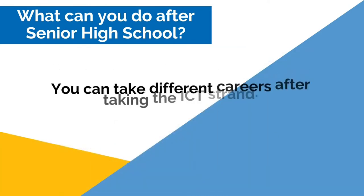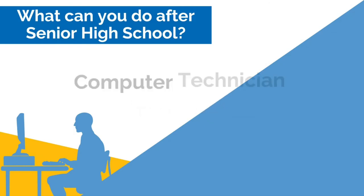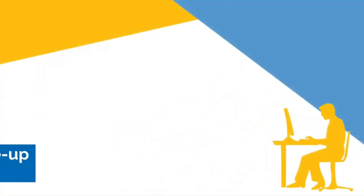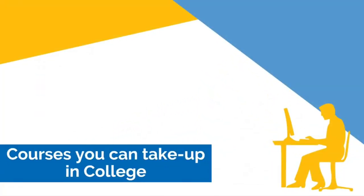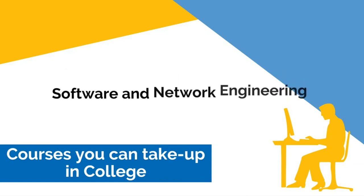You can take different careers after taking the ICT strand. With the right set of skills and knowledge, you can take a job as Data Encoder, Graphic Designer, Junior Programmer, IT Sales Clerk, and the most fitted job for this course, a Computer Technician. If you are planning to continue your studies in college, you can take up Electrical Computer Engineering, Information Technology, or Software and Network Engineering.